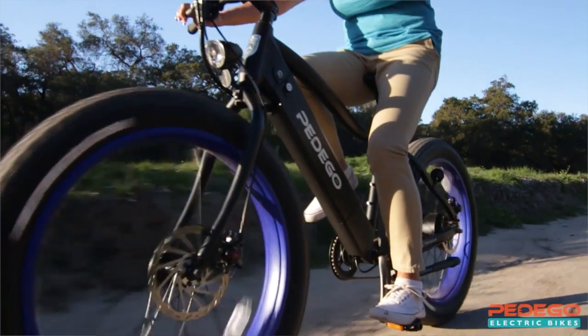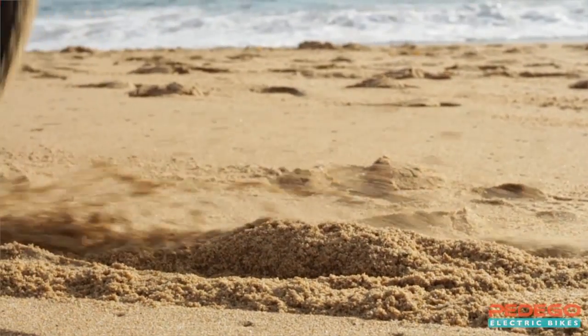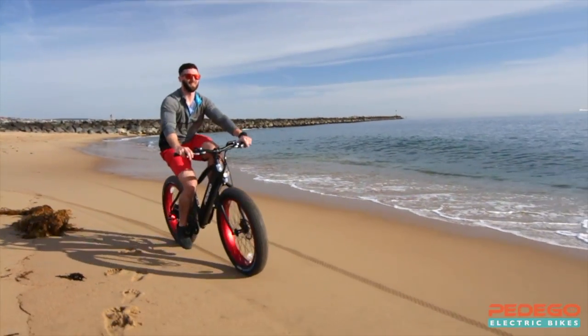The Pedigo Trail Tracker is unstoppable. It can go places and do things that no other bike can. Four-inch wide tires empower you to effortlessly flow over virtually any terrain, including sand, mud, or even snow.